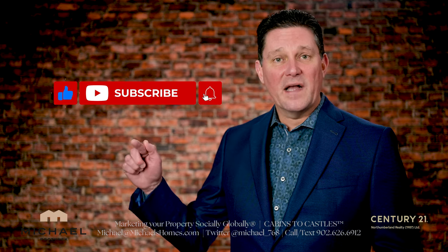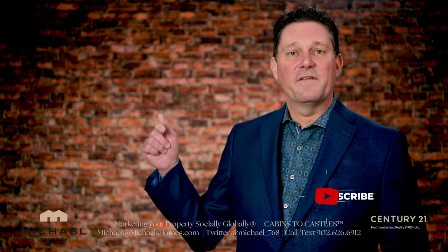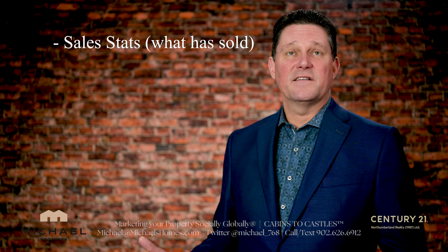But before I get to that, be sure to subscribe to the channel, press the little bell symbol beside it, and give the video a thumbs up below. In this video, I'm going to cover sales stats.